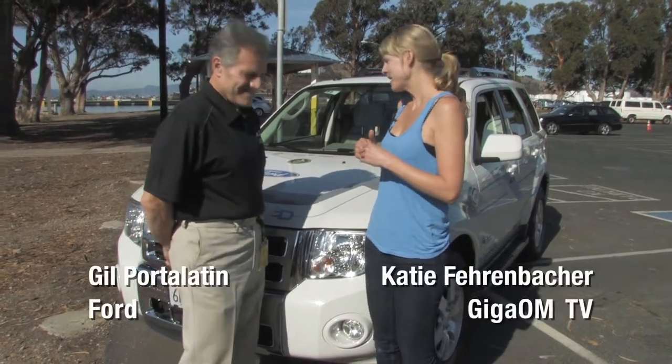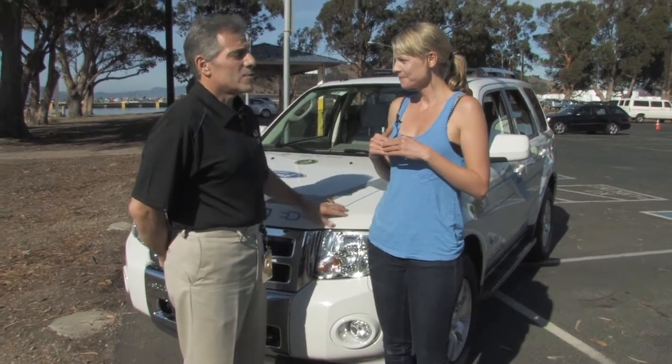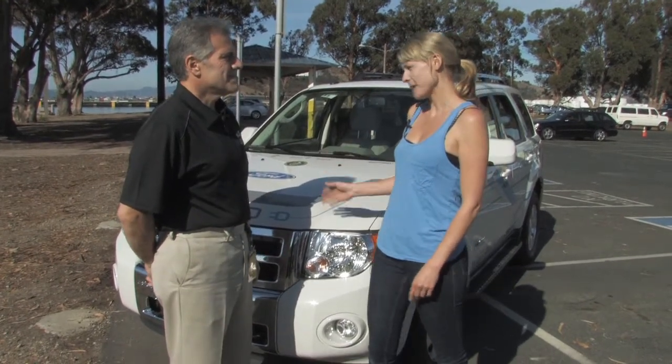I'm here with Gil Port-Aladdin, and he is in charge of Ford's hybrid electric battery program — hybrid electrics and battery electric vehicles. And we're standing in front of the Ford Escape Hybrid.